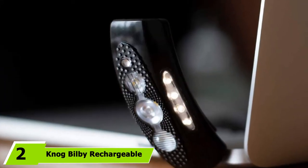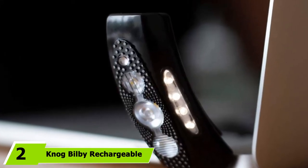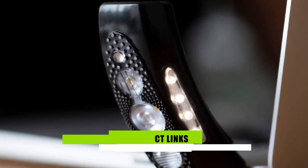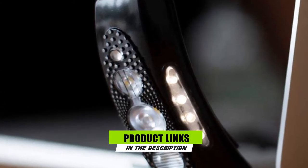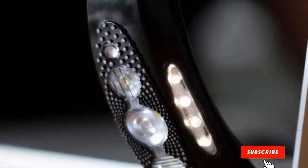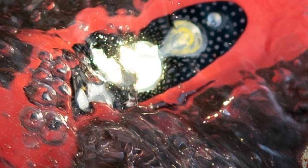Moving on to number 2, the Nogbilbi Rechargeable Headlamp. Weighing in at 3.2 ounces, the Nogbilbi is a streamlined but powerful rechargeable LED headlamp with five high-performance LEDs. It has six light modes to choose from with four levels of brightness for each.